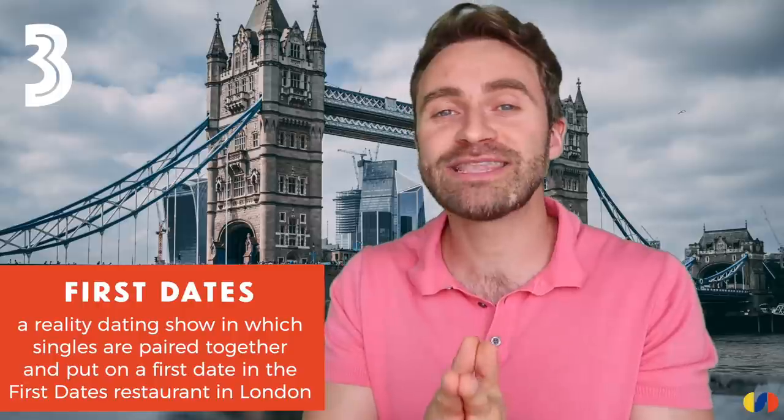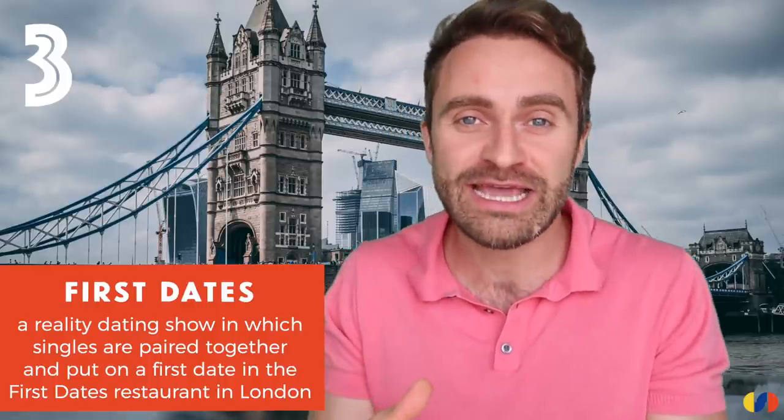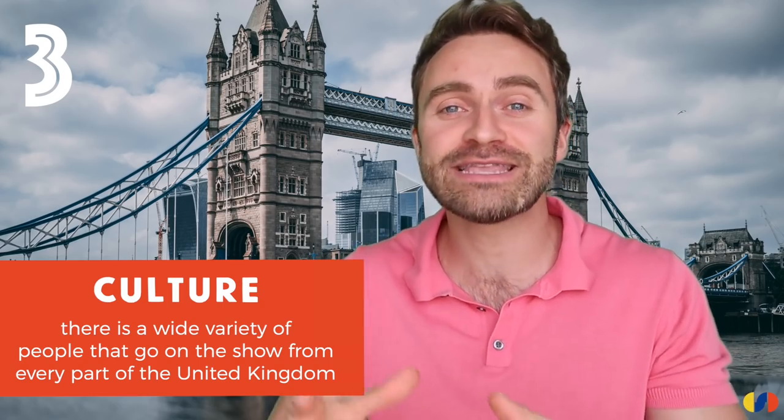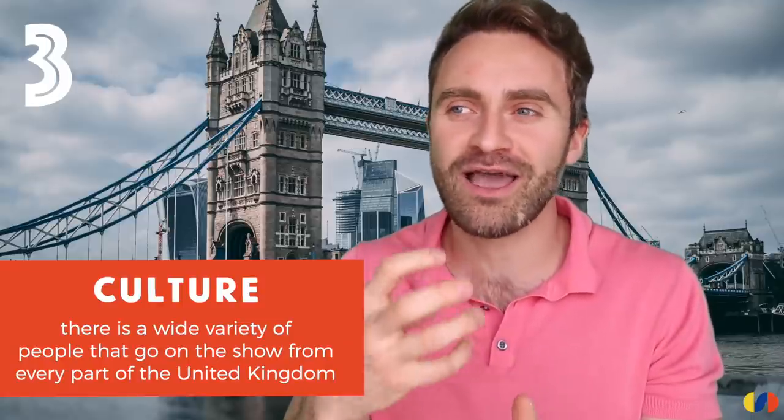Let's move on to another dating programme: First Dates. This is a slightly sweeter reality dating programme than Love Island. Singles are invited on a first date with someone they've never met before in a London restaurant. There's a charming French maitre d' who welcomes them in, and then they sit down and have their first date. It can be hilarious, it could be cute, it could be really awkward — all of the above. The producers invite very quirky, interesting people and there's always a heartwarming story about each one.